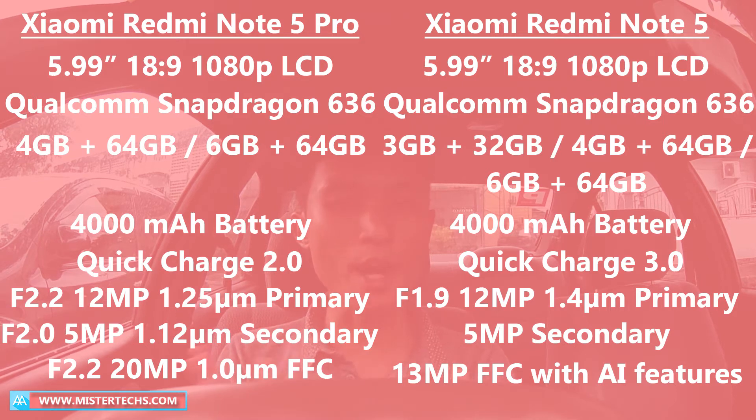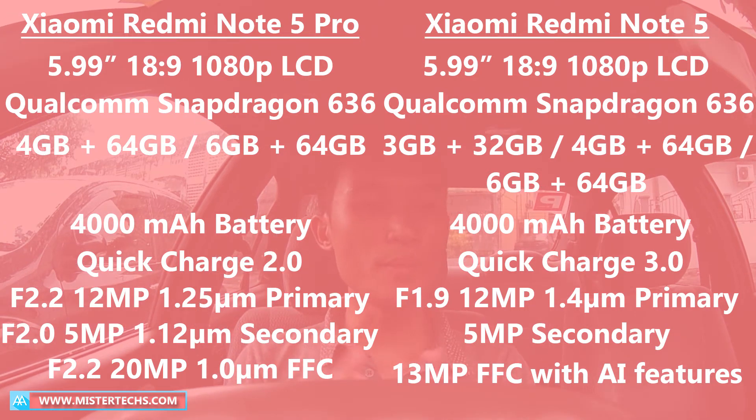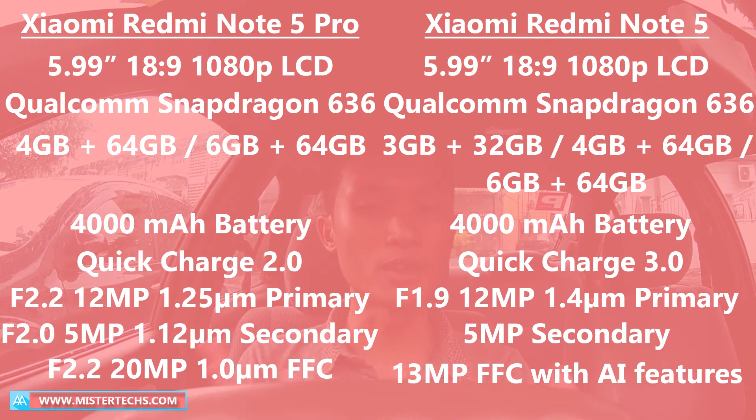The biggest difference between the India version of Redmi Note 5 Pro and the China version of Redmi Note 5 are the cameras. The India version sports dual rear cameras with a combination of an F2.2 12MP primary sensor with 1.25μm pixel size and an F2.0 5MP secondary sensor with 1.12μm pixel size. The China version also sports dual rear cameras, but with an F1.9 12MP primary sensor with 1.4μm pixel size and a 5MP secondary sensor.